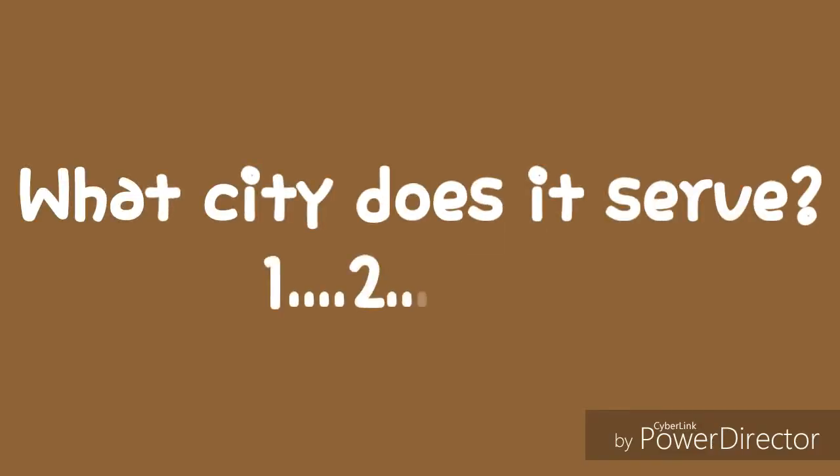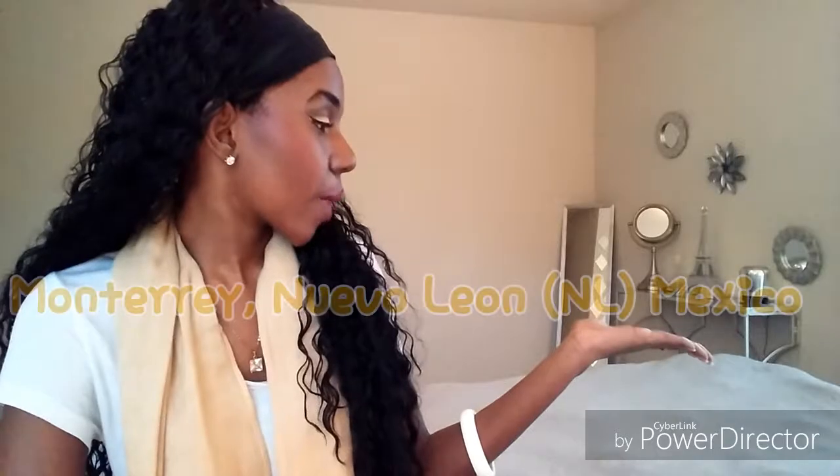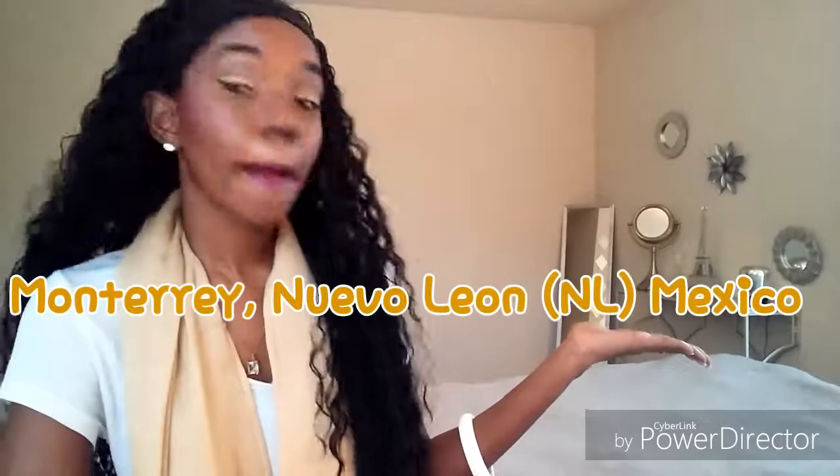Airport code MTY, M-T-Y — Monterrey, Nuevo León, Mexico.